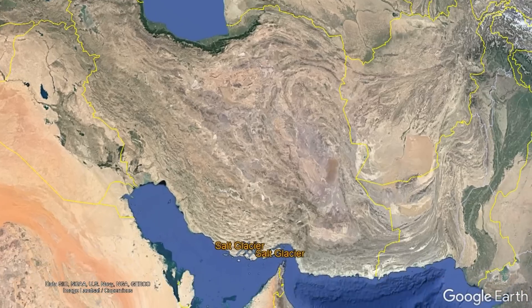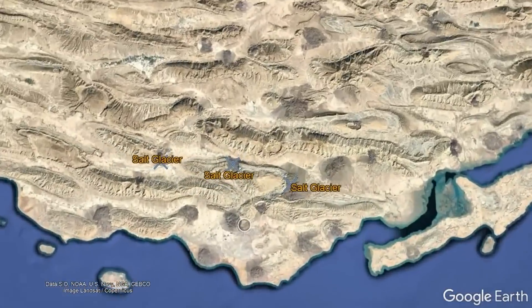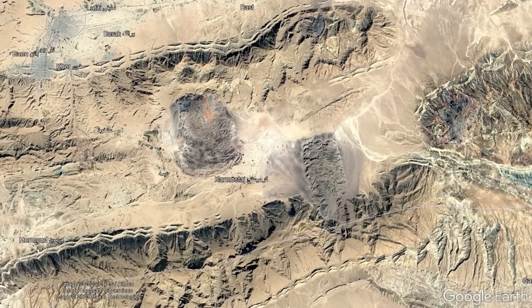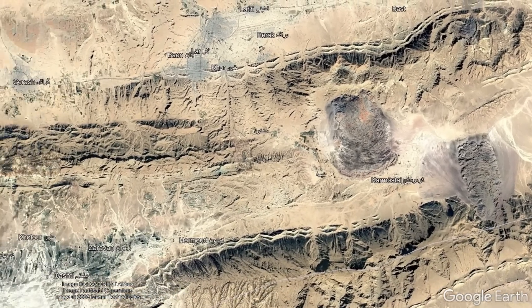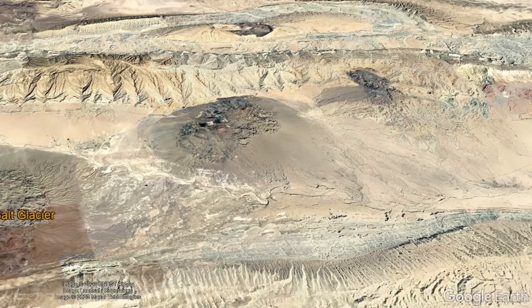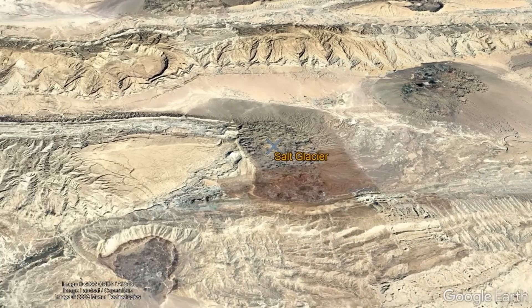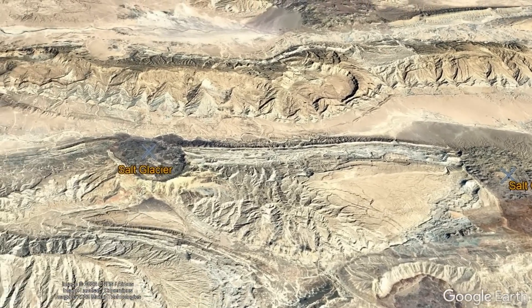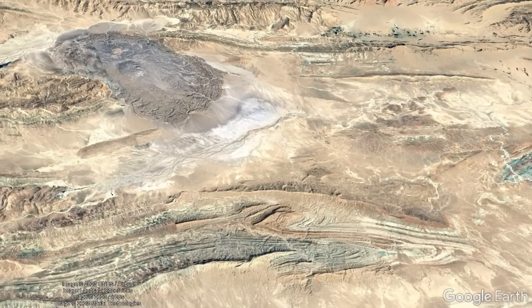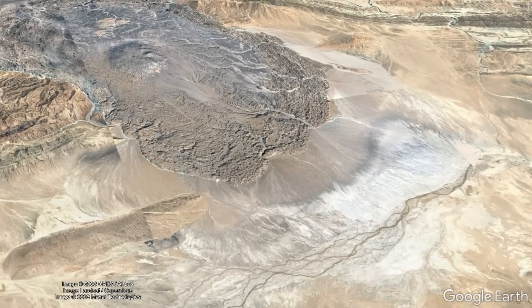The various salt glaciers throughout the country are primarily found in a group of mountain ranges within southern Iran. The closest major city to these salt glaciers is Girash, which lies 35 kilometers to the west. The Zagros Mountains currently host at least a dozen of the more than 100 salt glaciers found throughout Iran. From satellite, many of these features can be spotted as they stand out against the lightly colored landscape.